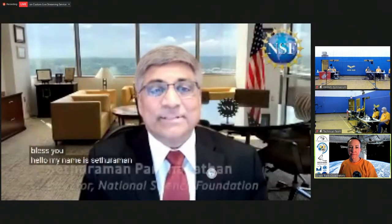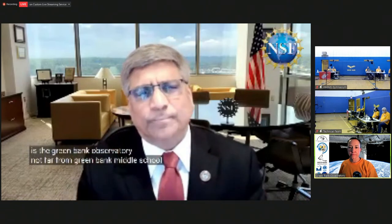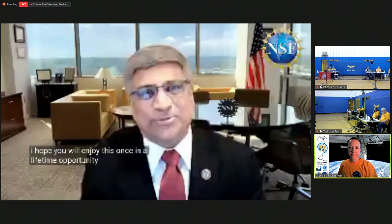My name is Sethuraman Panchanathan and I'm the director of the National Science Foundation. NSF is an agency that invests in scientists and engineers doing research across the whole country. One of our most important facilities is the Green Bank Observatory, not far from Green Bank Middle School. I want to thank the volunteers and staff from the Green Bank Observatory and the Green Bank community, along with the amateur radio community for supporting this project. I am so excited for you to represent the great state of West Virginia in your radio contact with the International Space Station. I hope this project inspires you to continue learning about radio communications technology and enjoy this once-in-a-lifetime opportunity.